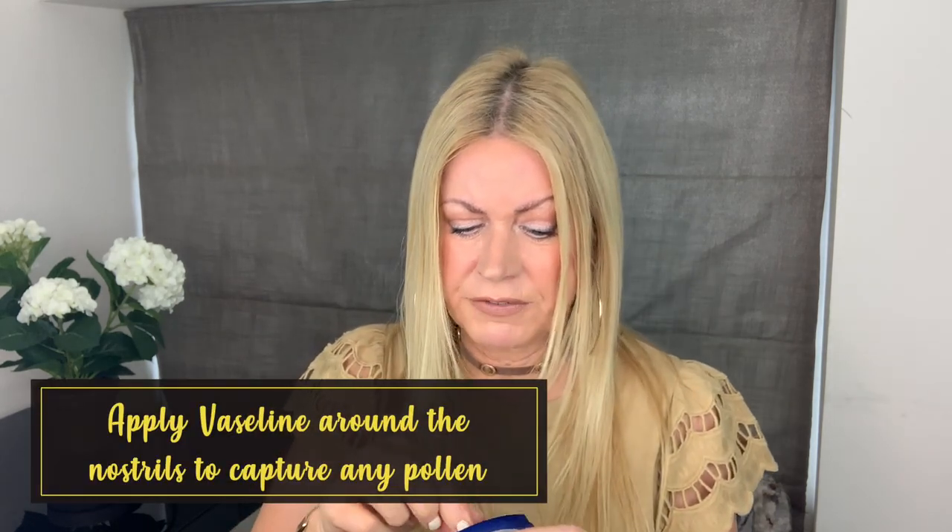Start using Beconase maybe a week before you think your allergy is going to start. Another thing I do: I use Vaseline on a cotton bud and put it around the nasal passages here. It's really good because it traps the pollen before you go out. Good old Vaseline — it really does work.